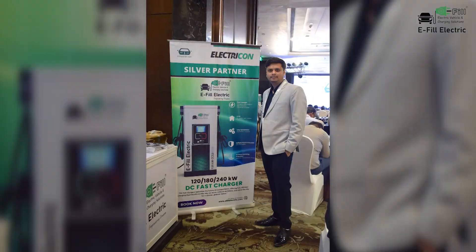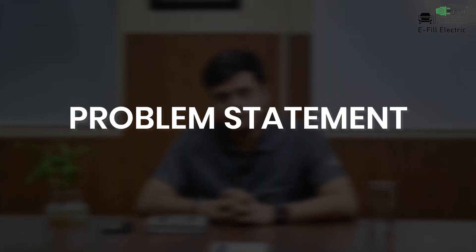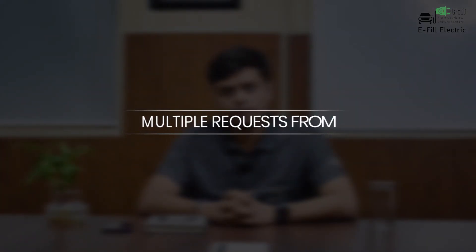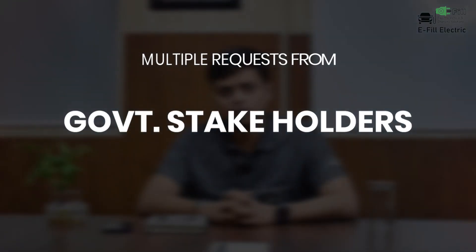We have been attending multiple seminars, webinars, and stakeholder consultations at different levels — at MHI, at state level government discussions. Everywhere, the common statement of having interoperability and managing multiple applications by EV users is majorly being discussed. We have been getting multiple requests from our CPO partners, EV users, vehicle OEMs, and government stakeholders to find a solution for this problem.